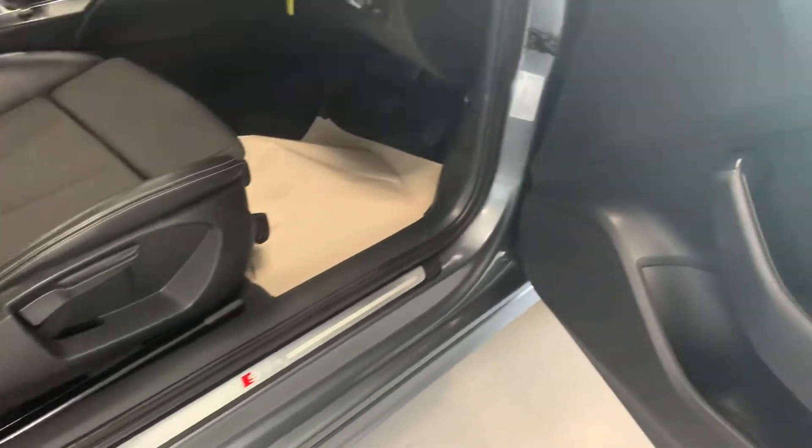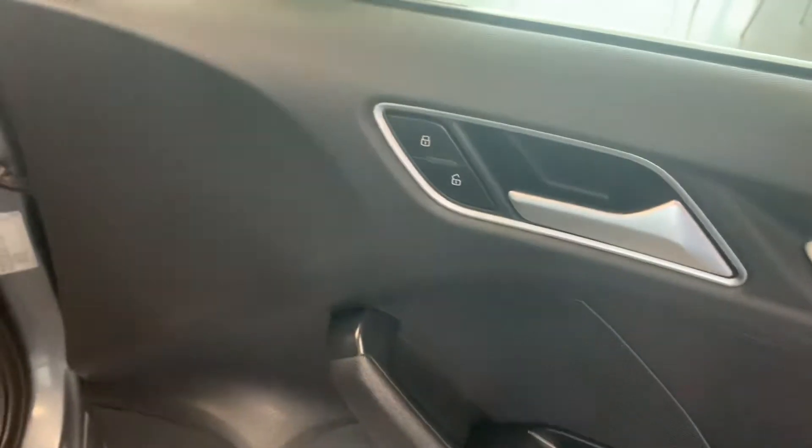Shark fin aerial. Electric windows, electric wing mirrors.